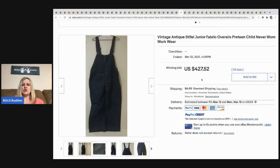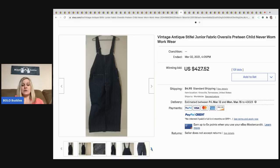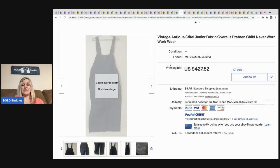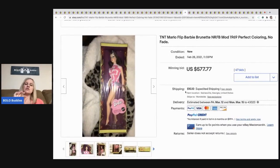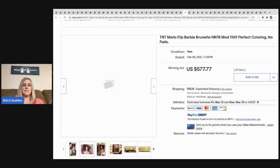The next item that sold are these vintage antique Stifle Junior fabric overalls — pre-teen child, never worn. Adult size would have gone for even more, but these went for $427.52 plus shipping. The next item is this vintage TNT — Twist 'N Turn — Mario flip Barbie brunette, perfect coloring, 1969, no fade. Sold for $577.77 with 47 bids, buyer paid shipping.